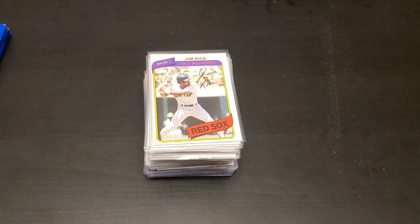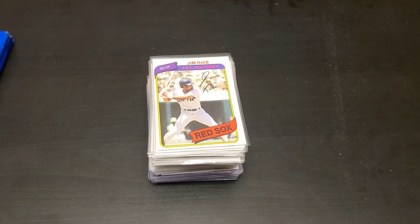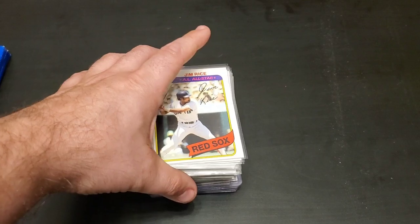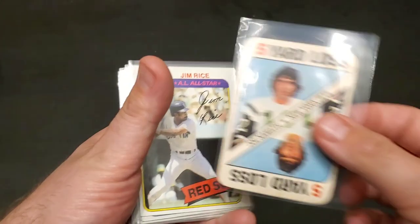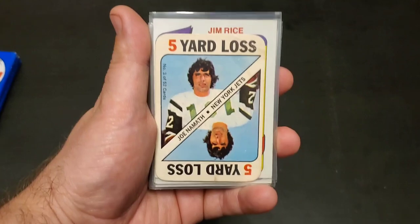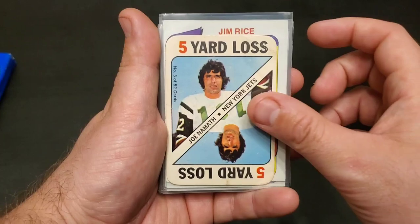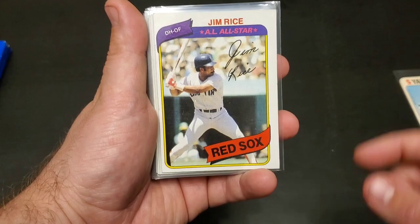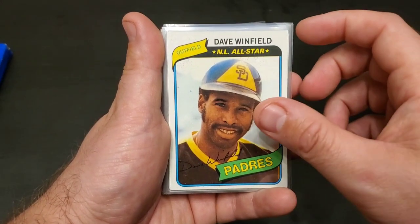You guys are going to be absolutely blown away at what we have found in this collection — it is absolutely ridiculous. I have barely scratched the surface so far, just went through that clear box that I showed you guys. Right here on top we have a Joe Namath New York Jets five yard loss — I guess this was part of a game. Underneath there we have a Jim Rice all-star and a Dave Winfield all-star.